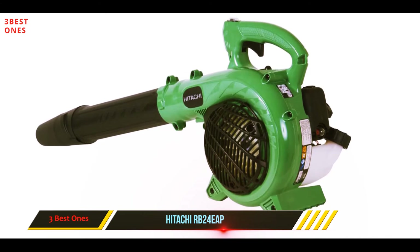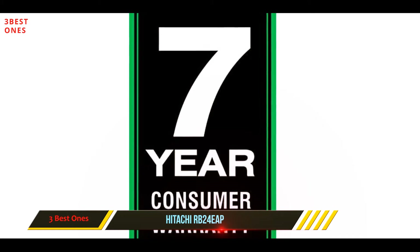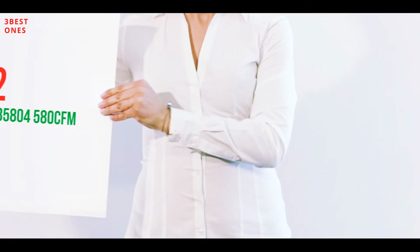What we love the most is its environmentally friendly emission feature. With its inbuilt low-emission element, this model is quite efficient. Check out the description for more information and the latest price. Coming in at number two: